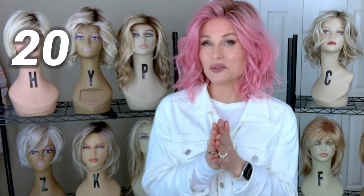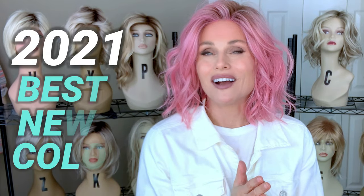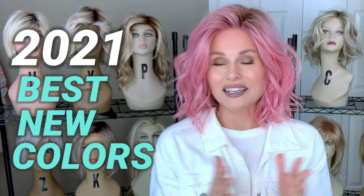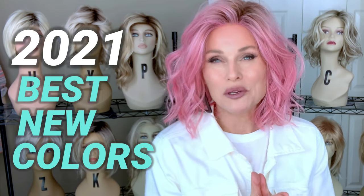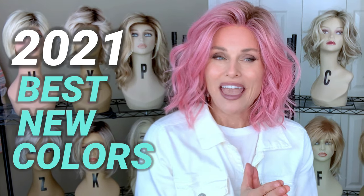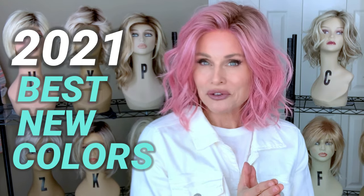Hey everybody, welcome back to Tazzle's Wig Closet at Wig Studio One, and welcome 2022. Taking a look back on 2021 and reflecting on all of the new styles and colors that came out, I thought it would be really fun to review some of the new colors and then reveal my absolute favorite new color for 2021.